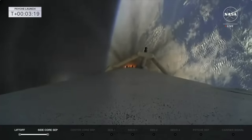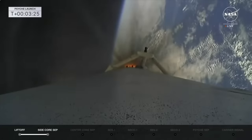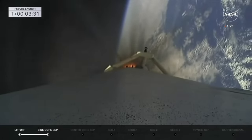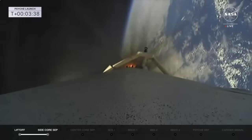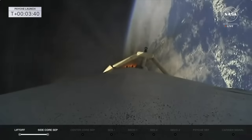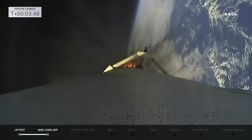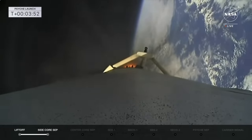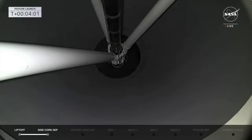Next up is main engine cutoff of the center booster. After that cuts off, there'll be a series of steps in close succession: main engine cutoff, center core stage separation, then we'll start the second stage burn — the first of two burns today. Main engine cutoff confirmed. Stage separation confirmed.